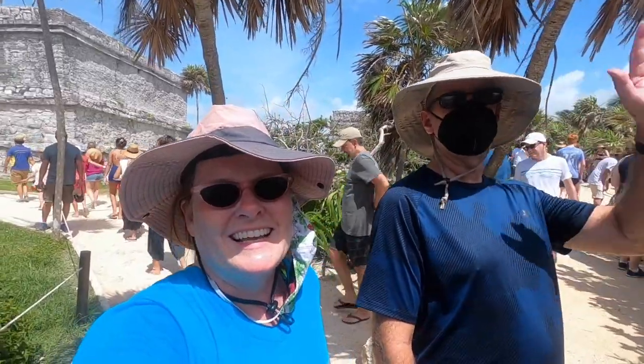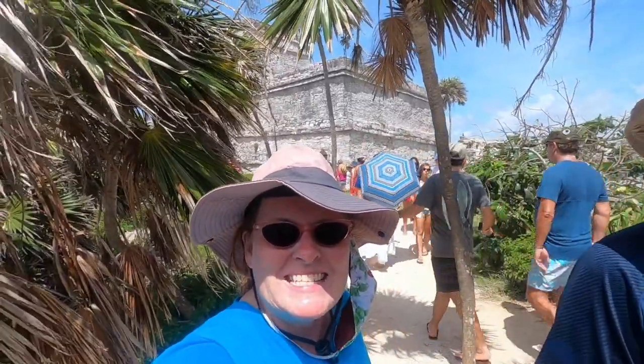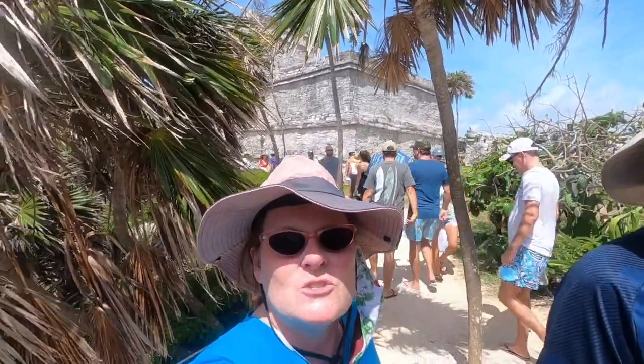Hola, Michelle here from Paper Maps, and I am at Tulum with my brother. That is the main big structure from the view of the ocean.